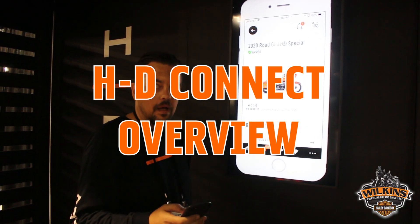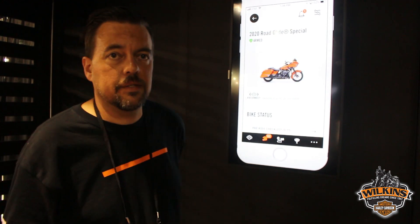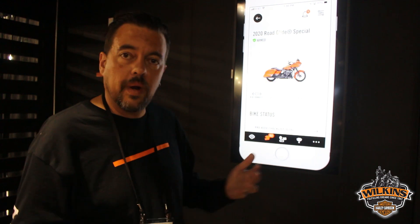All right, Scott, you can go teach me about HD Connect. All right, thank you. So we're going to talk about the HD Connect service. This is a service that is standard on all 2020 touring models that have an infotainment display of any kind, and it's also standard on Livewire. The customer is going to download the HD Connect app from Android or iOS.